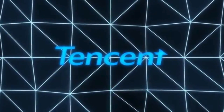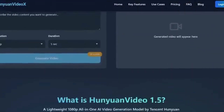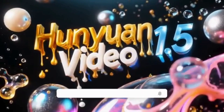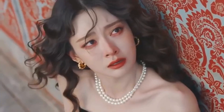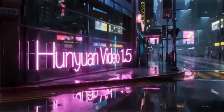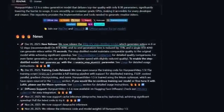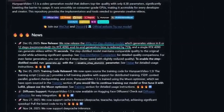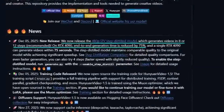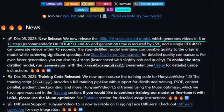While all of that was happening, Tencent dropped Hunyuan Video 1.5 — probably the most accessible high-quality video generator released this year. This model has only 8.3 billion parameters, which is tiny compared to other video systems, but it delivers top-tier video quality with smooth motion, strong prompt following, clean text rendering, and stable camera movement. The new step-distilled 480p model can generate videos in 8 or 12 steps, and on an RTX 4090 that means full generation in around 75 seconds — roughly 75% faster than earlier versions.